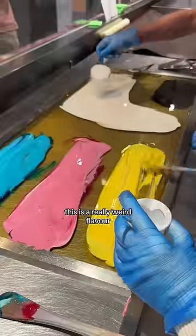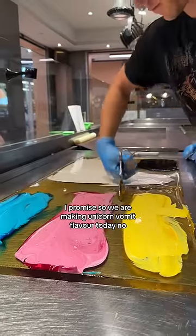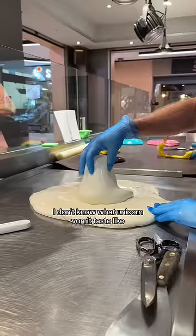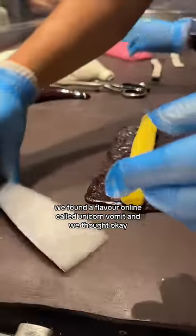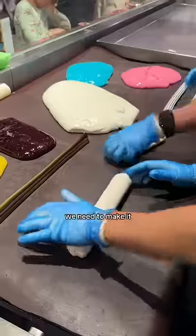This is a really weird flavour but there's a good reason for it, I promise. We are making unicorn vomit flavour today. No, I don't know what unicorn vomit tastes like. In fact, I didn't make this flavour at all. We found a flavour online called unicorn vomit and we thought, okay, we need to know what that is, we need to make it.